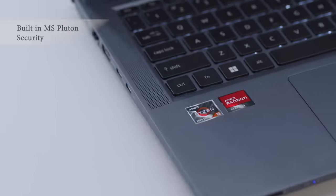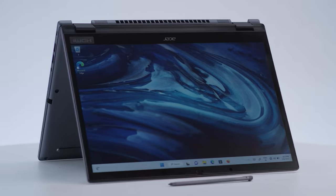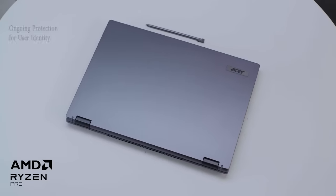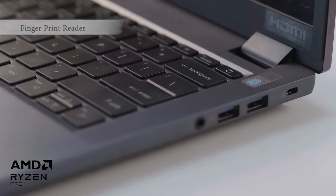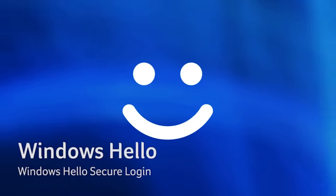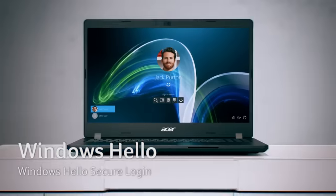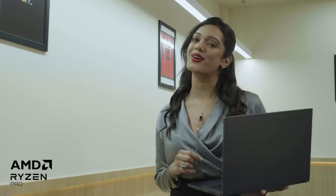With critical business data on your device, you need your laptop to be as safe as a vault. Microsoft Pluton is built directly into the AMD Ryzen Pro processor, hardening new Windows 11 devices with ongoing protection for user identity, data, and apps. It also features discrete TPM 2.0, a fingerprint reader, an IR camera with privacy shutter, and support for Windows Hello secure login. Now cybercriminals don't stand a chance. The convertible laptop also boasts a fast 1TB SSD to store all your files.